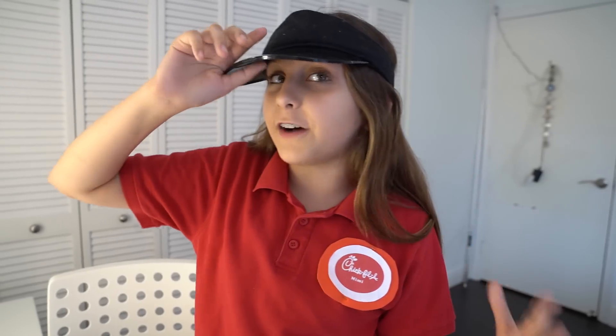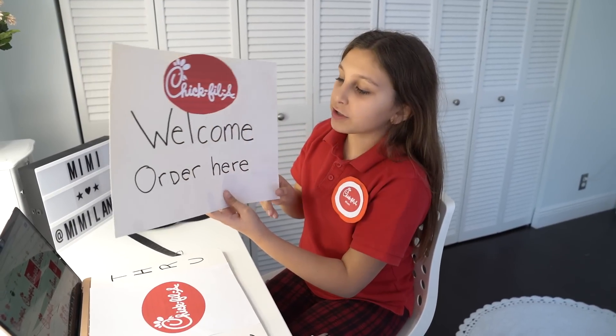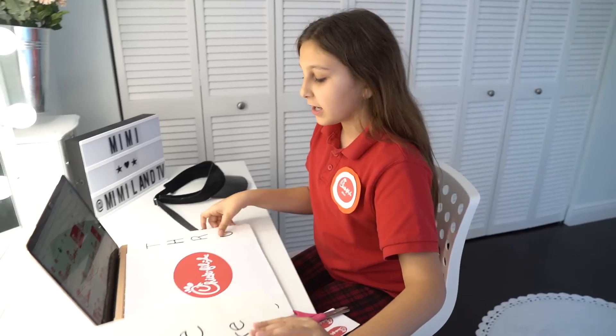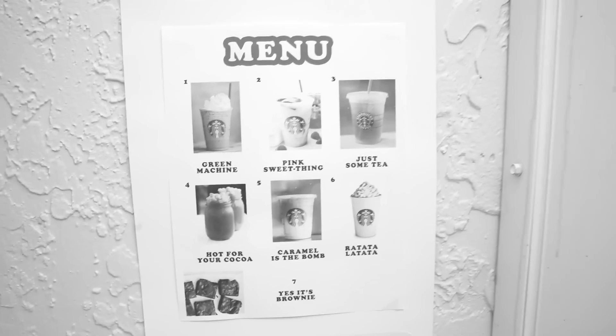I'm hoping not to eat everything like I did last time. As you guys can tell, I have my uniform on already. I've tried my very best to look like a Chick-fil-A employee. I even got a visor and I have my own name tag — even though it looks like a Target name tag, it's fine. I actually recycled the posters from the Starbucks video and just swapped in Chick-fil-A pictures. Go watch that video if you haven't!